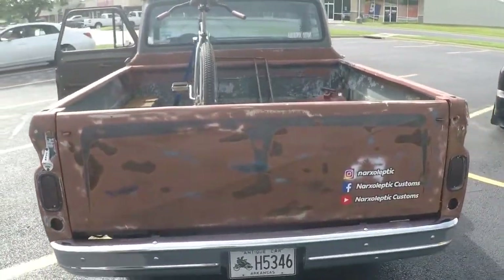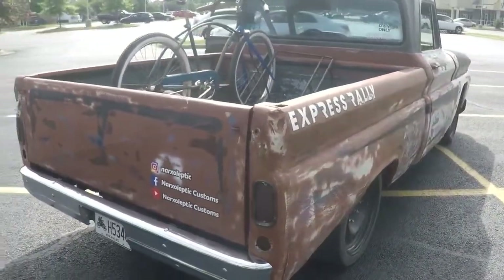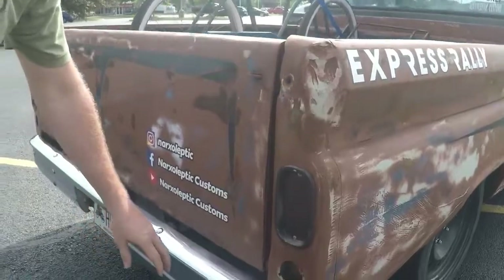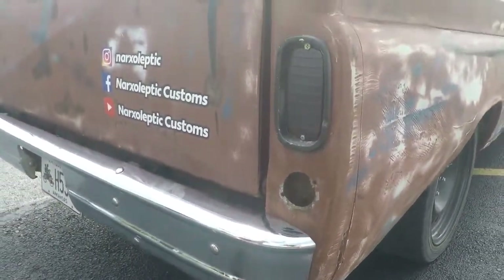Well, that's a good goal to have. We have a couple of little things people won't really notice, but these are later model bumpers off a van that we cut down to make fit.